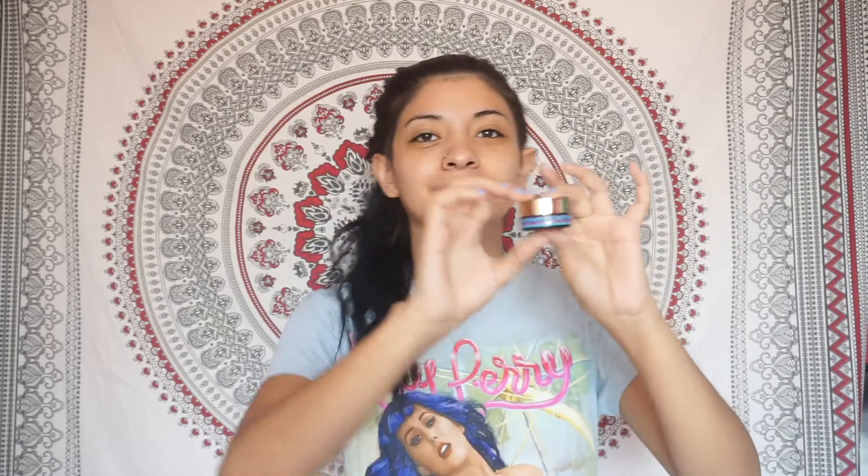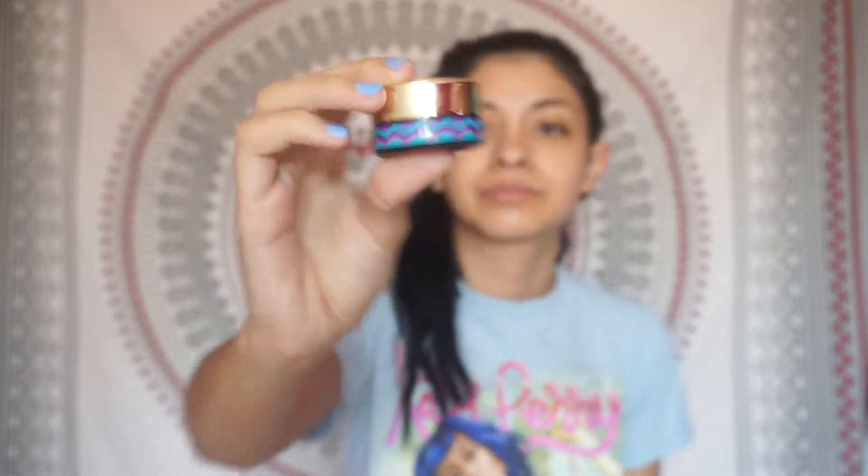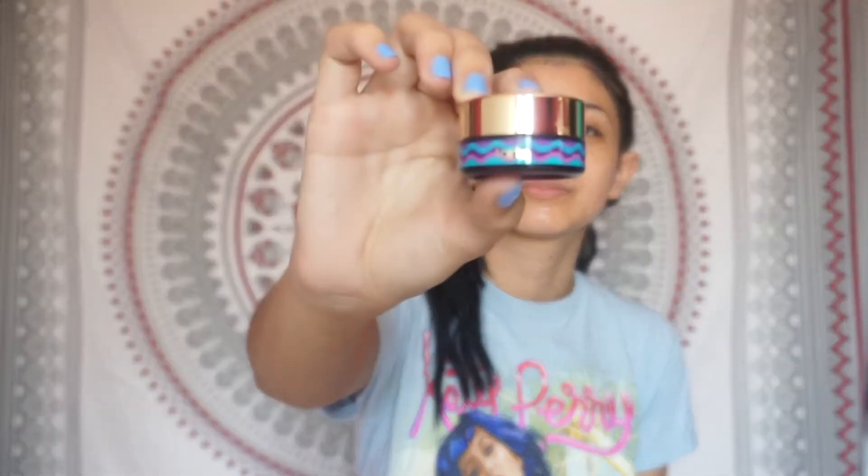Next, I use my Tarte Moisturizing Cream. This was a sample that I got from Tarte, so if you guys want the actual size you would have to go to Sephora.